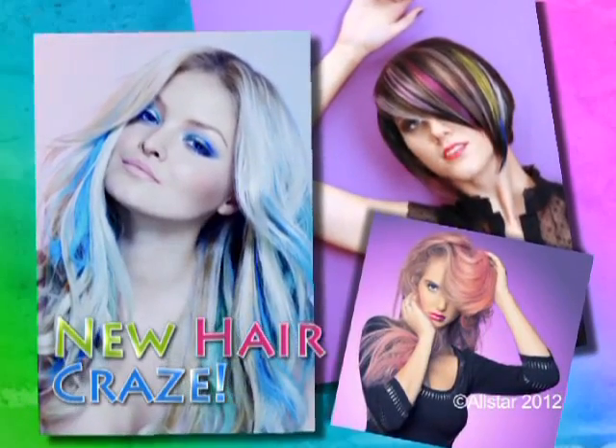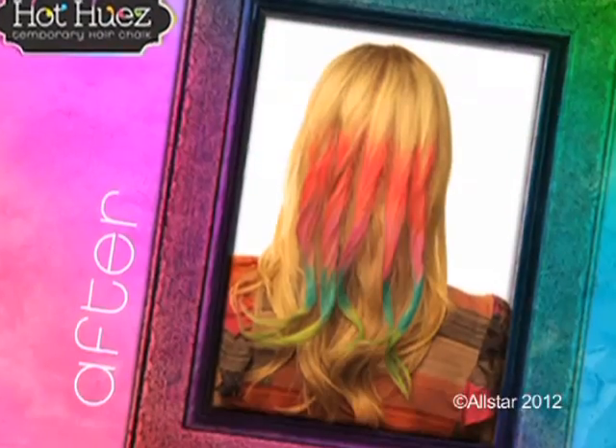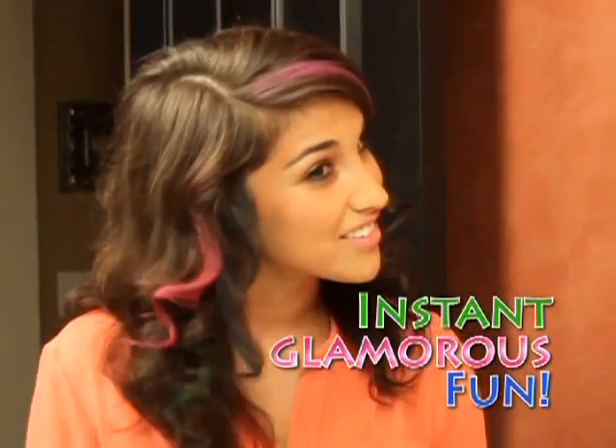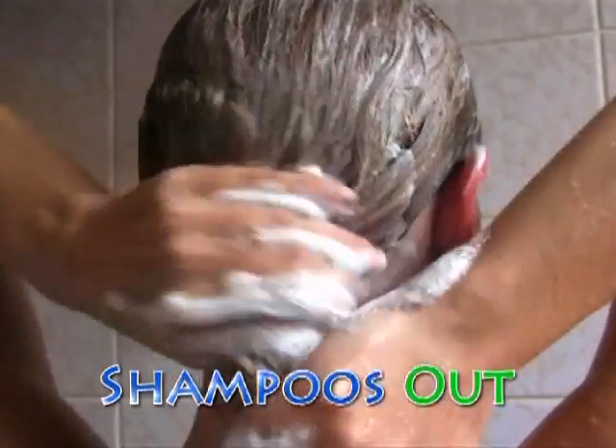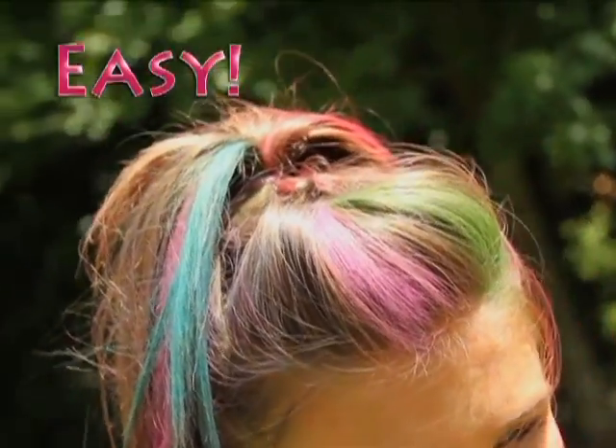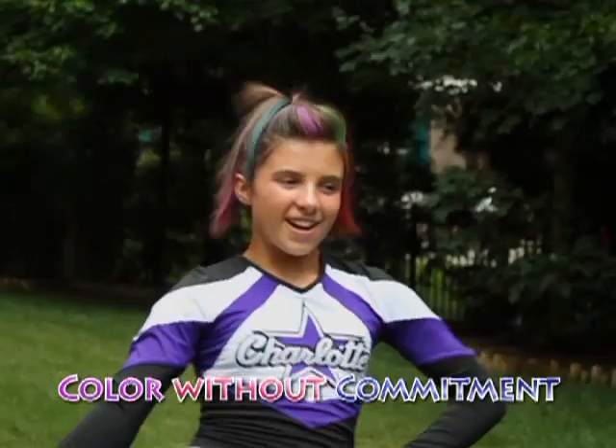Coloring your hair with chalk is today's hottest new hair craze. Now you can instantly change your look with Hot Hues — the eye-popping color that glides on for instant glamorous fun, then shampoos out when you're done. It's fast, fun, and easy to get crazy cool color without any commitment.